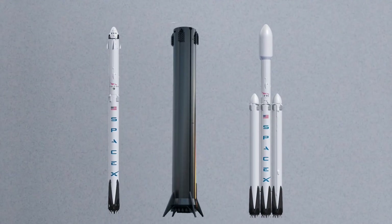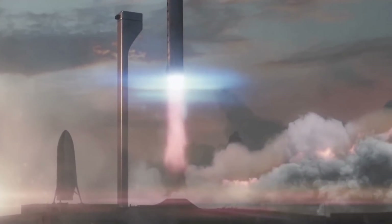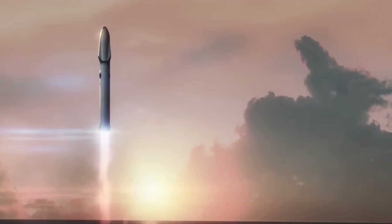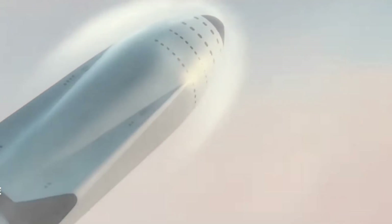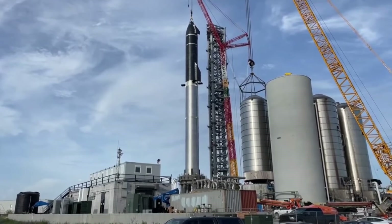Super Heavy will be as tall as the entirety of a Falcon 9 or Falcon Heavy rocket — first stage, second stage, and payload fairing included. Powered by up to 33 Raptor engines, the Super Heavy booster will produce upwards of 72,000 kilonewtons of thrust at liftoff: nine times the thrust of Falcon 9, triple the thrust of Falcon Heavy, and double the thrust of Saturn V, the most powerful liquid fuel rocket ever to reach orbit. Combined with Starship, the full stack will weigh roughly 5,000 metric tons fully fueled.